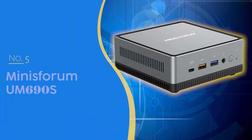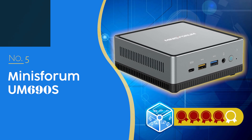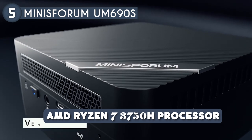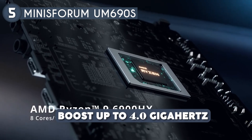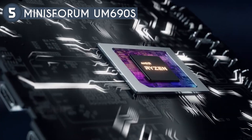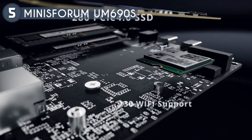Let's get started. The fifth mini PC on our list is the Minisforum UM690S, priced at $231, which we have awarded a four-badge rating. At its core is the AMD Ryzen 7 3750H processor, featuring four cores and eight threads, with a base clock speed of 2.3 GHz and the ability to boost up to 4.0 GHz. This mini PC handles multitasking and demanding applications decently, making it an excellent choice for both productivity and light gaming.